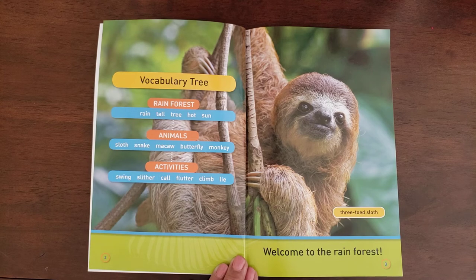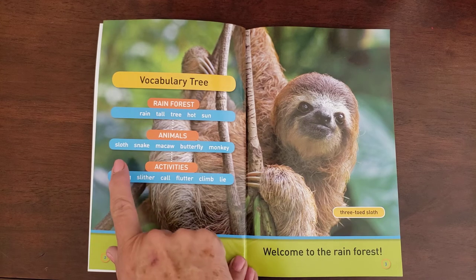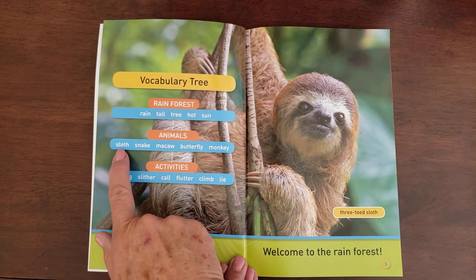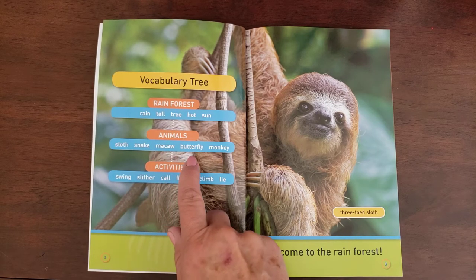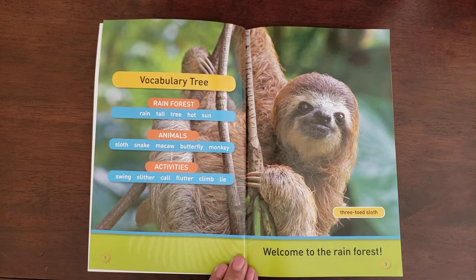And the animals — a lot of animals live in a rainforest. Some of them are a sloth, a snake, a macaw (which is a type of bird), a butterfly, and a monkey.